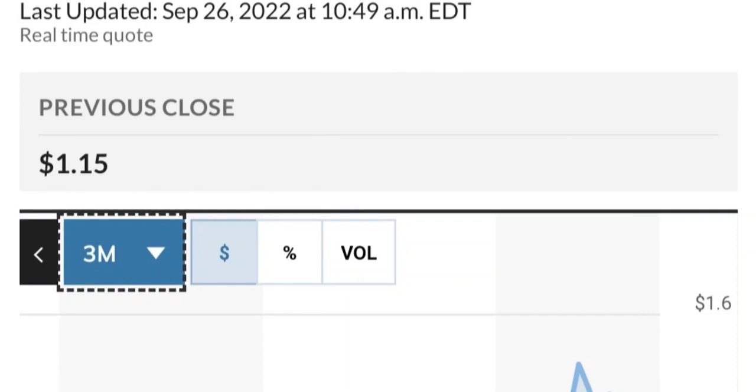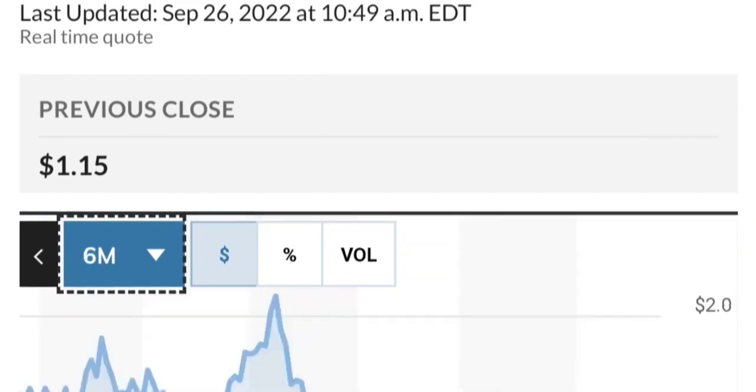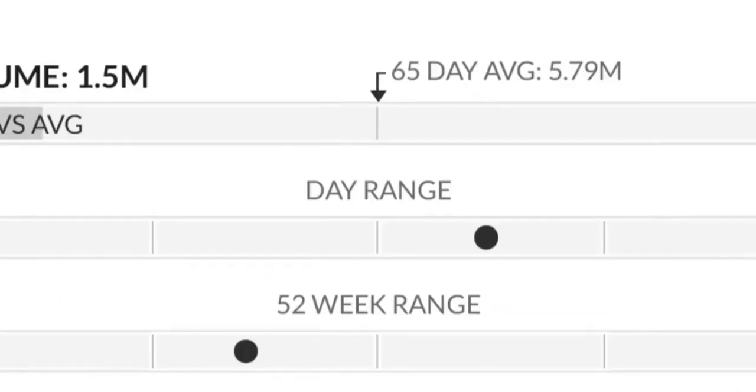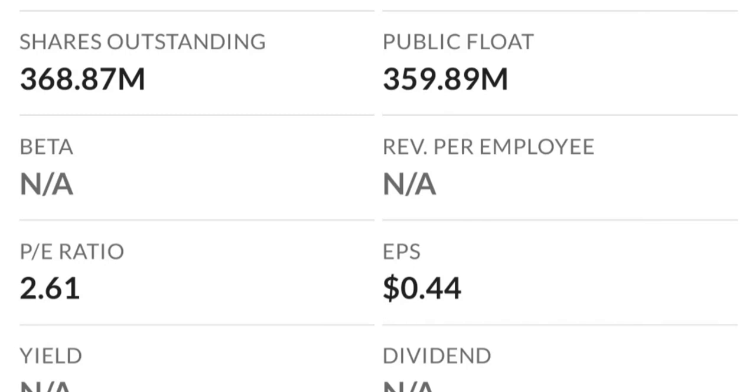If it does break out, you should see something like a breakout, a backtest, and then continue higher. Looking at the chart, this has been really strong. From the beginning of this year it went from 50 cents to almost two dollars — that's like a 300 percent move. Two dollars is a very strong resistance area and it just could not break it the first time, so it might take a few tries to break through.